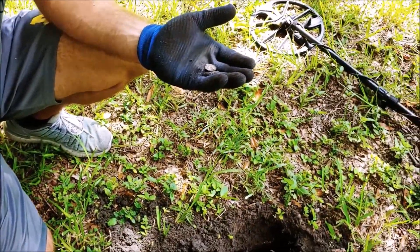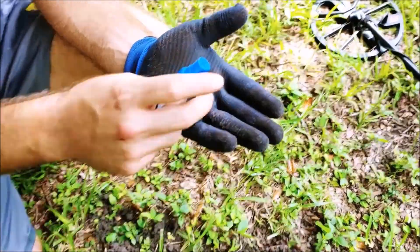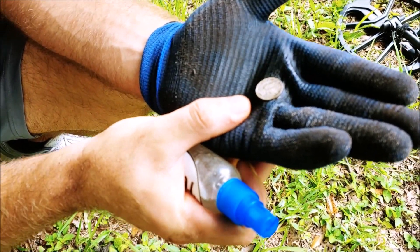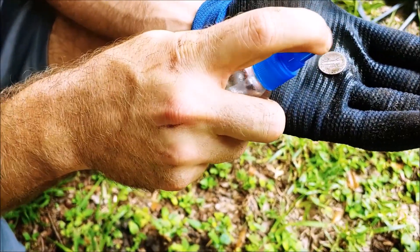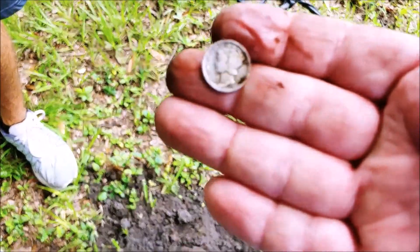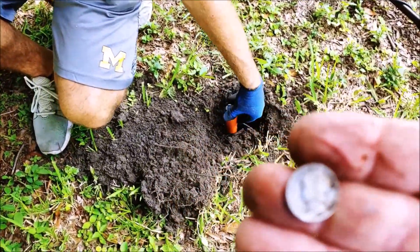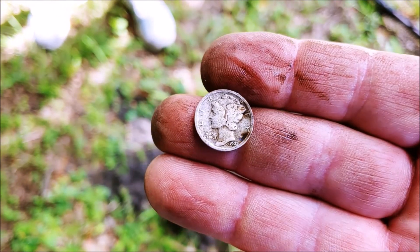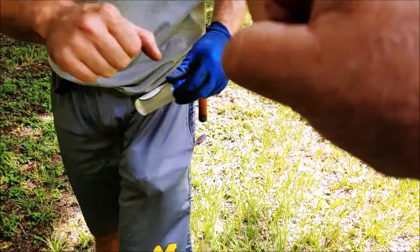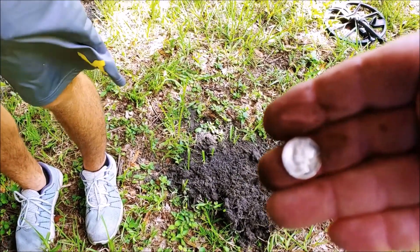I haven't had a Merc in a while. Is that really a 1925? It's gonna clean up nice. 1925 Merc, gang — way down there under a bunch of roots, I had to chop through. Six inches deep, nice. It was a very faint 27-28 signal — 27 is usually a silver dime. The trip was worth it! Boom — 99-year-old Wheatie and a 94-year-old Merc. I'll take that.